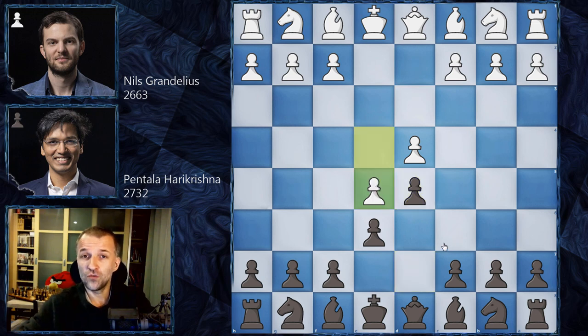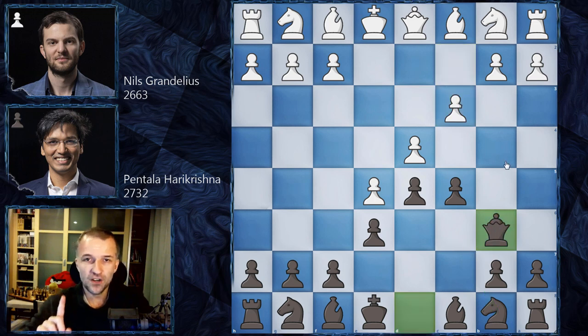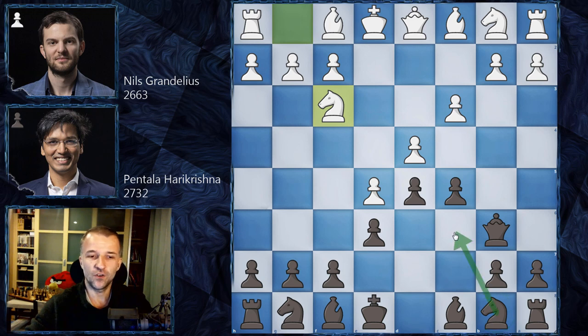So knight c3 can be very, very complicated - a lot of ideas after knight c3. And Pentala Harikrishna knows a lot of interesting continuations. So he went for e5. Because what can go wrong if you go for the advanced variation? This is pretty much safe. Black have to be very, very careful. So we have e5, c5 - pretty much standard - c3. And now, not Nc6 but Qb6 first.